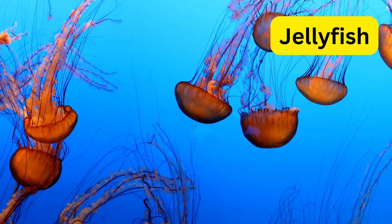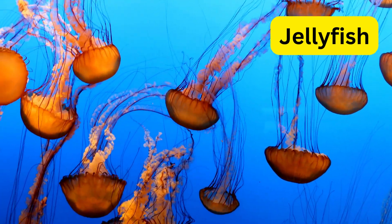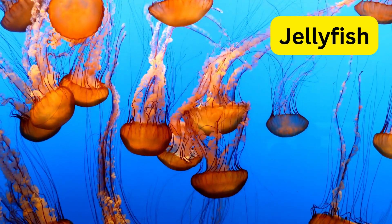J for jellyfish. Jellyfish are like floating umbrellas with their gelatinous bodies and trailing tentacles. Some jellyfish can glow in the dark, lighting up the ocean at night.